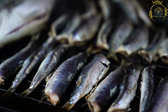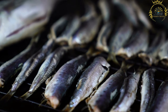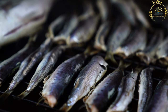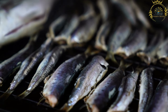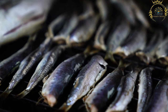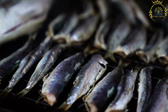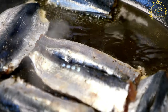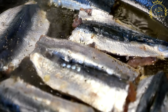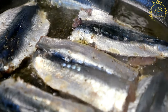Sardinhas Assadas, or grilled sardines, are a traditional and iconic Portuguese street food, especially popular during the summertime when sardines are in season. Fresh sardines sourced from the Atlantic Ocean are cleaned, gutted, and seasoned with salt before grilling. They are traditionally grilled over hot charcoal, which imparts a smoky flavor to the fish. The heat quickly cooks the sardines, resulting in a crispy skin and tender, juicy flesh.